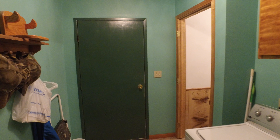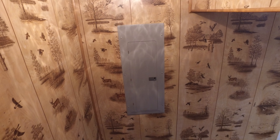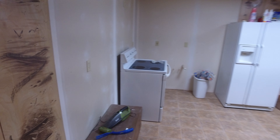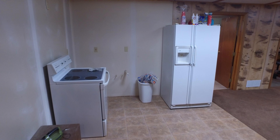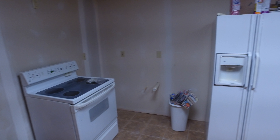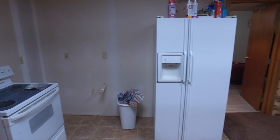We head down to a full-finished basement. At the bottom of the basement stairs is the main breaker box which services the entire home. Around the corner, you'll see they've added a little kitchenette area. All that's missing right now is just a couple cabinets and a sink.